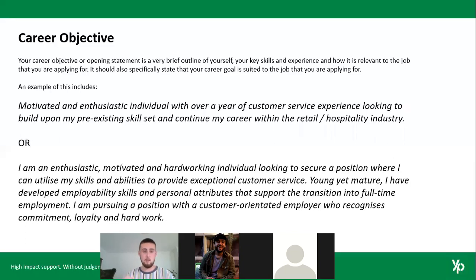For someone who doesn't have a lot of experience, the career objective might read: 'I'm an enthusiastic, motivated and hard-working individual looking to secure a position where I can utilize my skills and abilities to provide exceptional customer service. Young yet mature, I've developed employability skills and personal attributes that support the transition into full-time employment, and I'm pursuing a position with a customer-oriented employer who recognizes commitment, loyalty and hard work.' Rather than highlighting experience, you're highlighting your personal attributes.